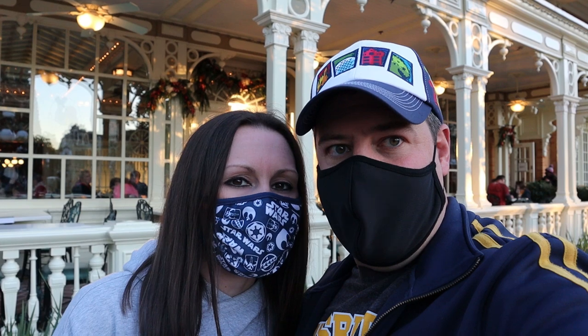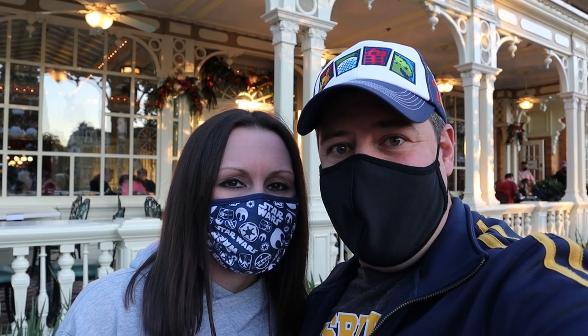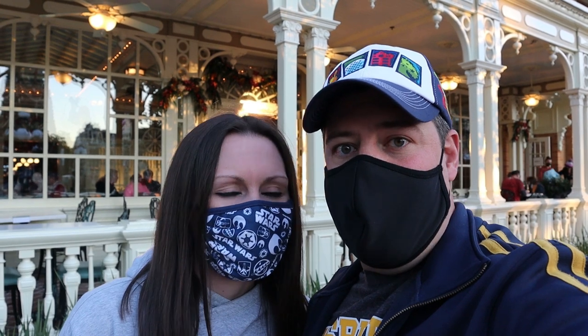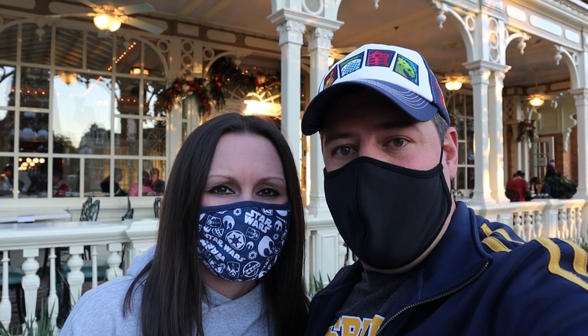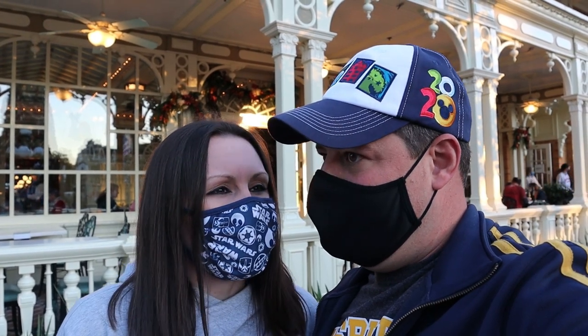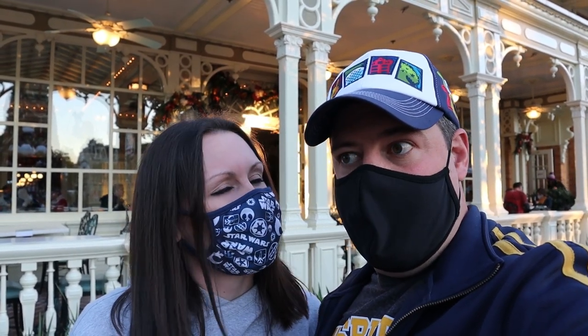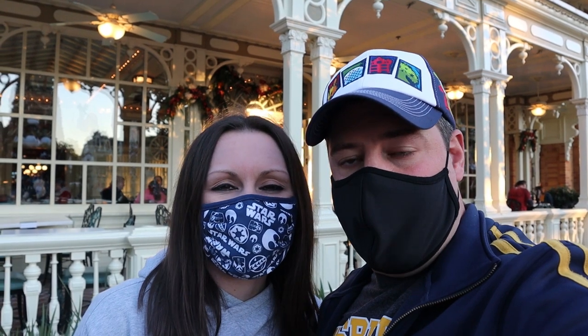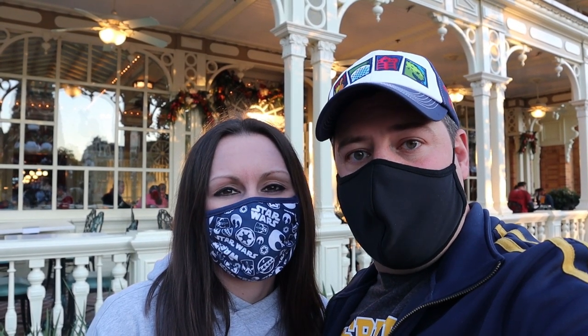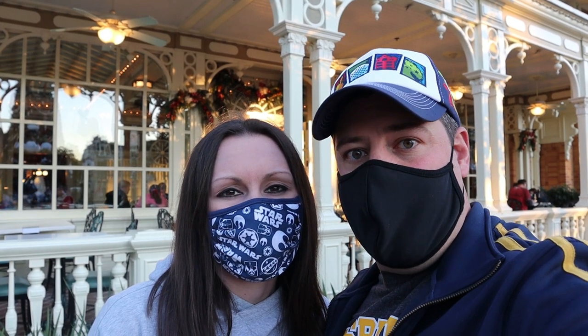Good evening everyone, I'm Craig and I'm Mel, and you're with Love and His World. Tonight we have dining reservations at Tony's here on Main Street at the iconic Magic Kingdom. I can't wait to get inside. I'm excited — we haven't been here for a couple of years, so I'm ready to give it a try again. We can't wait to see how the menus have changed, take you inside for the ride, so come on in and let's enjoy a great dinner.